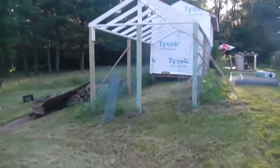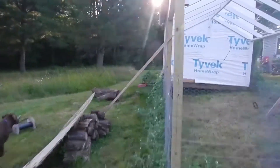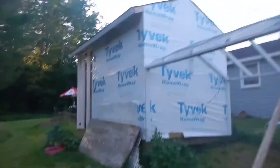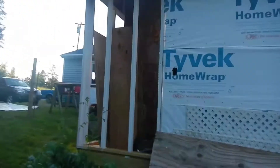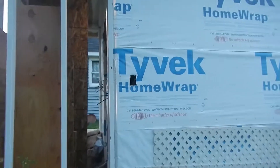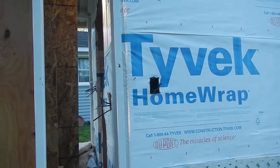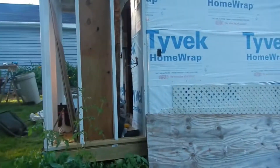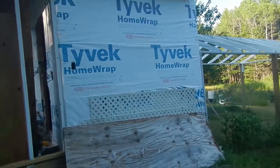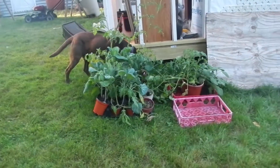Chicken coop progress — we didn't get any more done out here on the run, but on the inside today Gary got all of the wiring done. You can see that hole — we're going to put an external outlet there because at some point we're going to build a little lean-to greenhouse right here on the side, just for spring. And there are the plants I still have left to plant — quite a few Brussels sprouts and tomatoes.